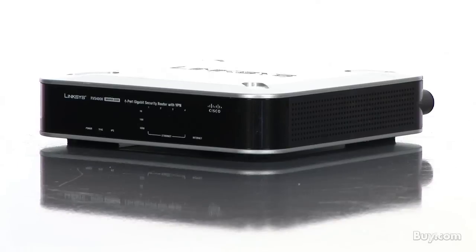Hi there, I'm John Sohm with Cisco Small Business. Thanks for joining me as I provide an overview of the Cisco RVS4000 Gigabit Security Router with VPN.